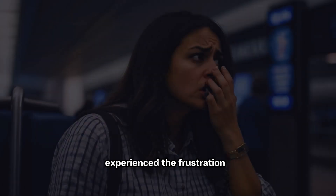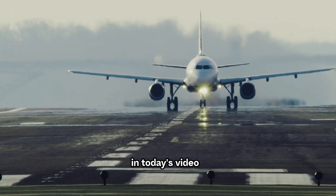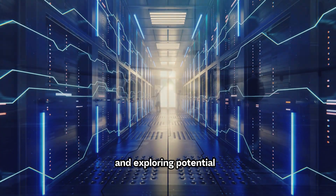Have you ever experienced the frustration of a flight delay or cancellation? In today's video, we're diving into the world of airline information systems, uncovering the reasons behind these disruptions, and exploring potential solutions.